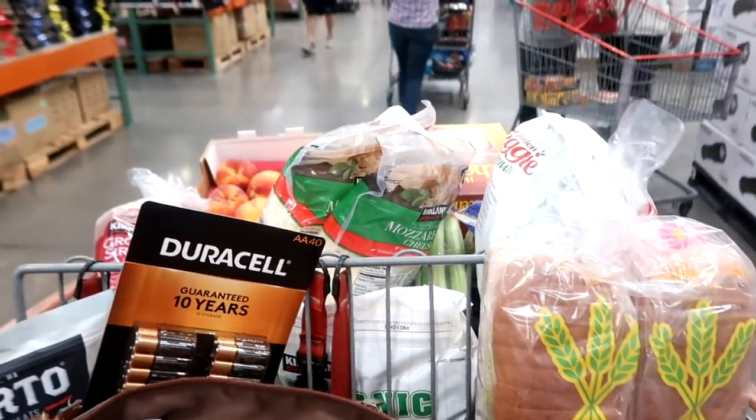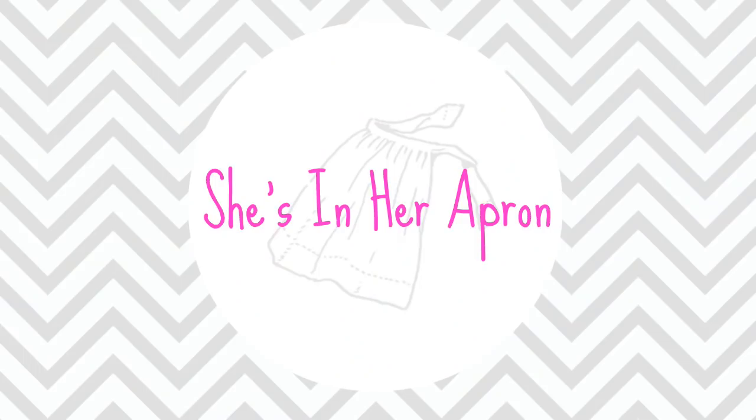Hello friends, welcome back to She's in Her Apron. Today we're going to do a shop with me at Costco. I have a list, but I need to get some things and I thought I'd take you along with me. I want to make some more freezer meals because life is bananas, and having a meal already prepared and ready to go is key. Come along with me as we shop Costco.